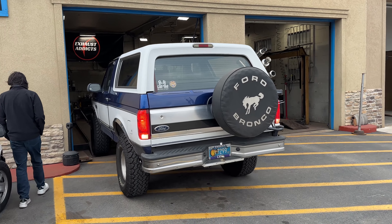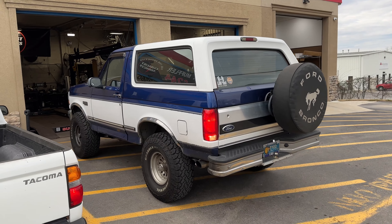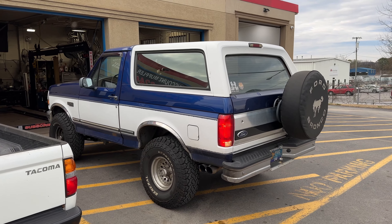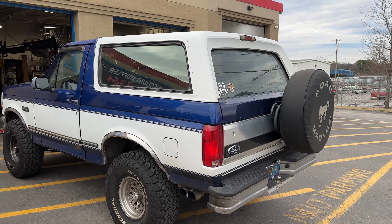It sounds sick, I like it. I don't think you should get rid of it, bro — they're hard to come by. I wouldn't sell it. Guys, let them know in the comments: should he sell it or keep it? I say keep it.